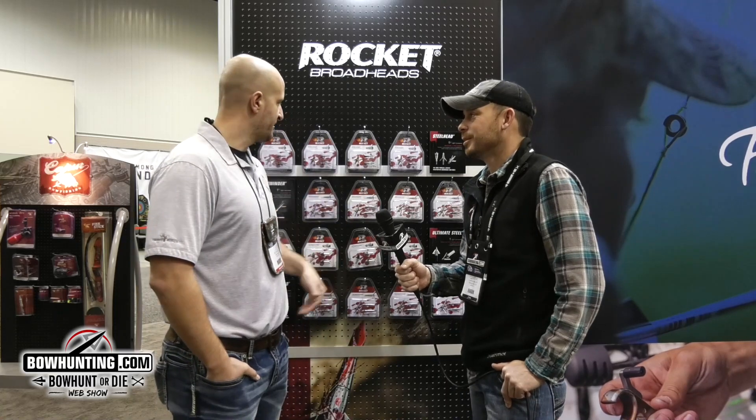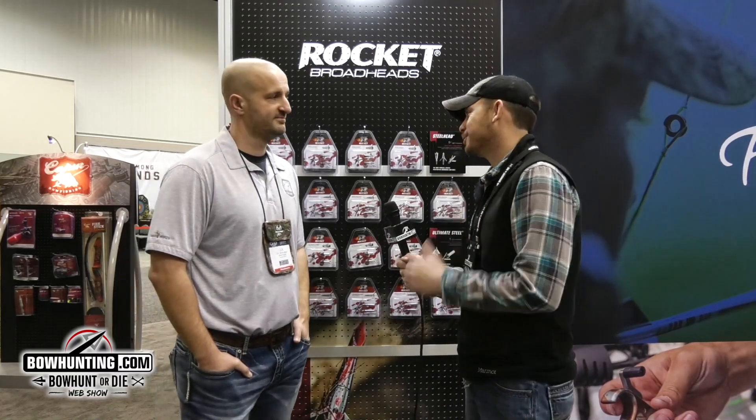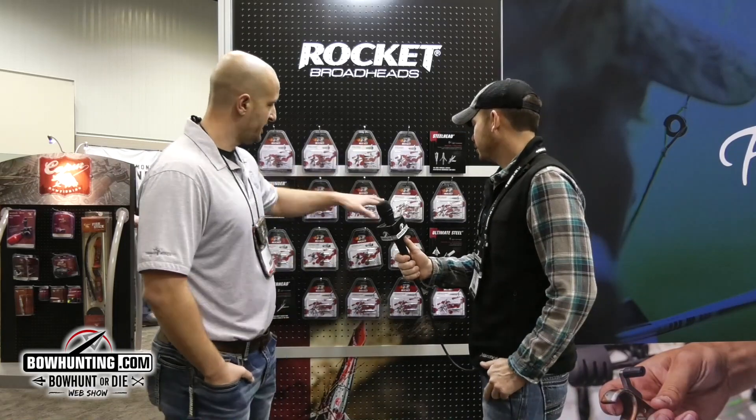You know, guys who are dyed-in-the-wool broadhead hunters — when they think about mechanical broadheads, one of the first ones that comes to mind is that Steelhead. I know I used them for a long time growing up. In Fulton County there has been a lot of deer harvested with a Rocket Steelhead, I can promise you that.